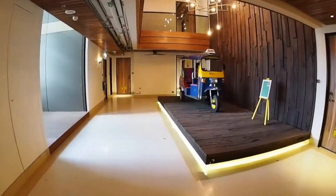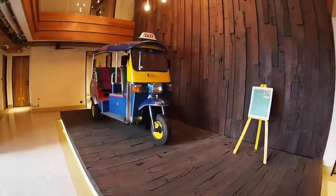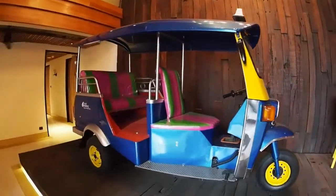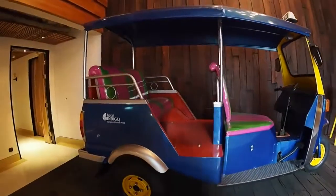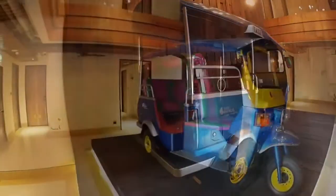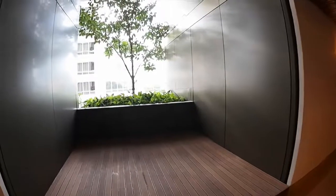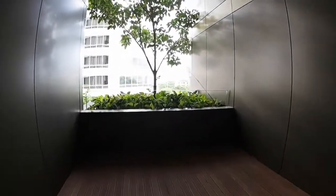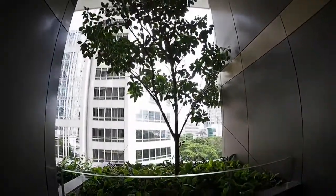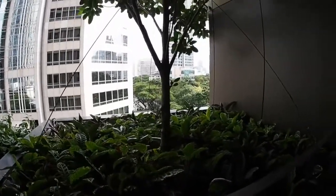To save the environment and also to give you a homely feel. Right here, you actually have a tuk-tuk — of course, without any motor on — so guests can take some photos with it for a memory keepsake. And right on my left is what Indigo calls a garden. They are actually attempting to bring some part of Lumpini into the hotel to give you some greenery, which you don't get to see very often in Bangkok.